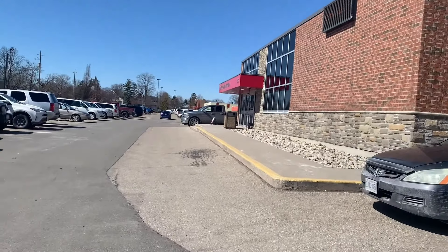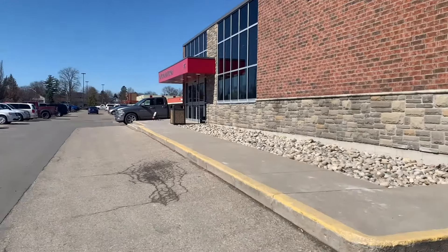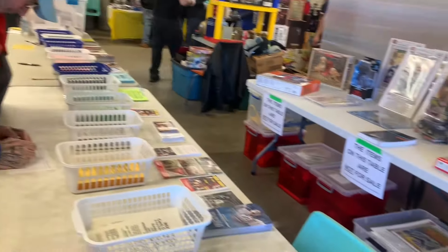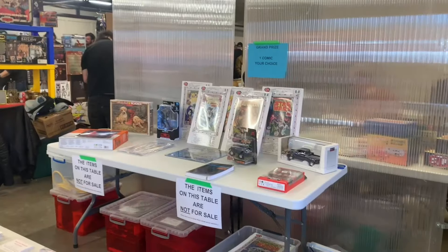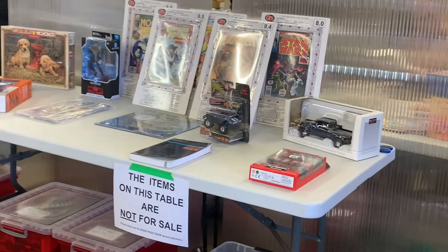Hello, welcome back to another YouTube video. About a week or two ago, I went to a vintage toy and Pokémon collectible show. Here I am paying for my ticket. Everybody who bought a ticket was entered into a draw, and you can see some of the draw items you could have won. Sadly — spoiler alert — I didn't win.